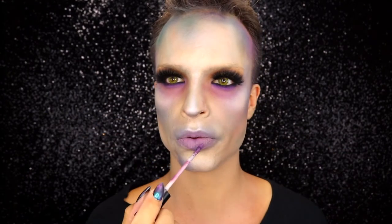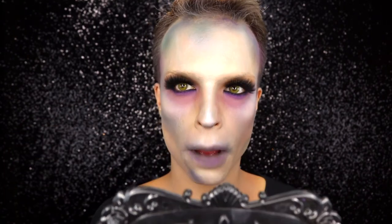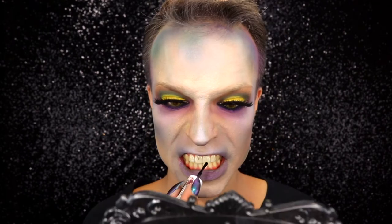I go back over my lips with the liquid eyeshadow in the darker shade, applying it to my lips as well. Then I apply a black lacquer onto my teeth.